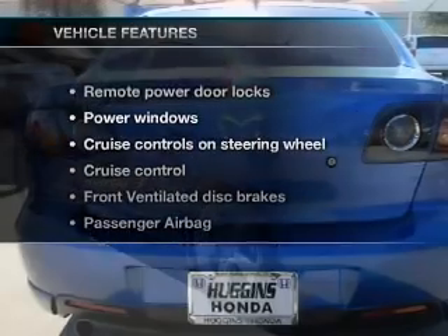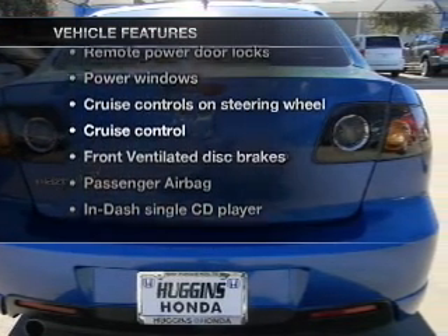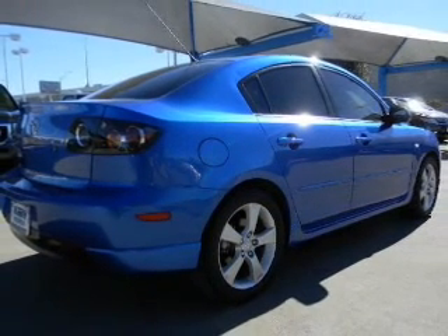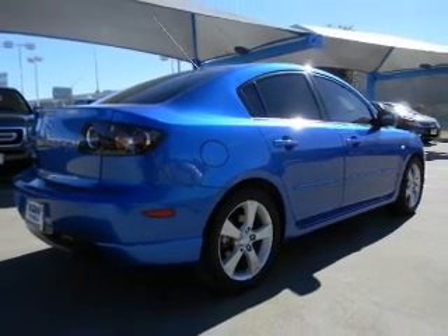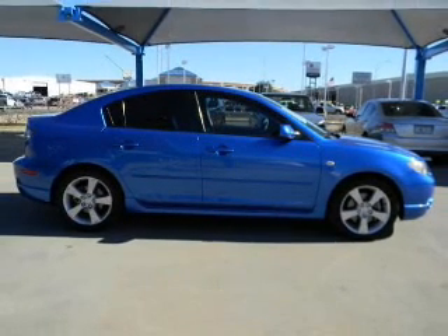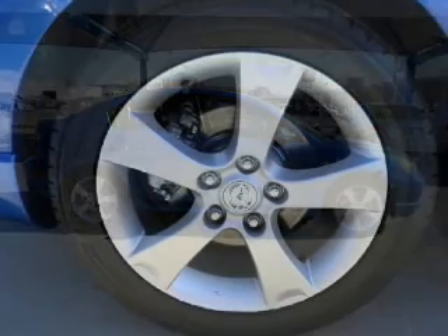And with these notable features, you won't want to miss out on the opportunity to own this amazing ride: power door locks, power windows, cruise control, and AM-FM stereo with CD player. Power mirrors, power steering, and adjustable tilt steering wheel. Call today to schedule a test drive.